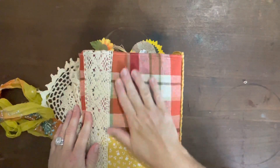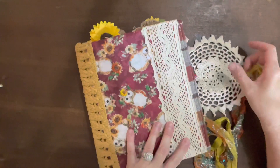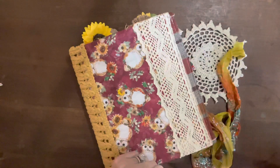So again, this new little journal is available in my Etsy shop with free shipping. Please go check it out. Thank y'all for joining me today. I hope everybody has a great day. Please remember to always be kind to somebody. Talk to y'all soon. Bye guys.